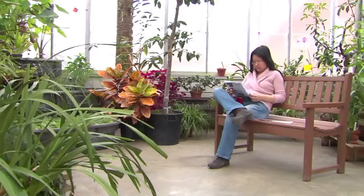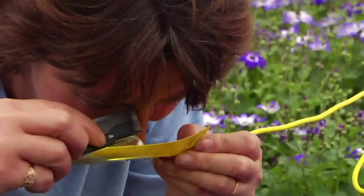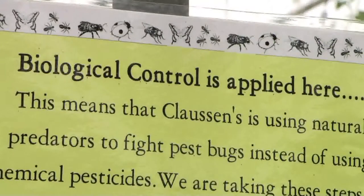Today we're at the University of Vermont greenhouses and we'll visit a local greenhouse to learn about biological pest control and how growers are using this to make the plants you buy safer and our planet a safer place to live. I'm Leonard Perry with University of Vermont Extension, and with me to start off and explain just what biological control is, is Colleen Armstrong, the greenhouse manager.